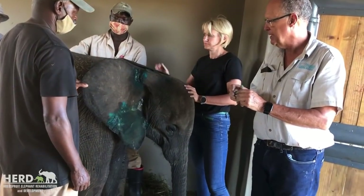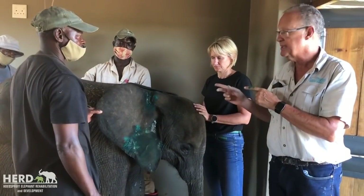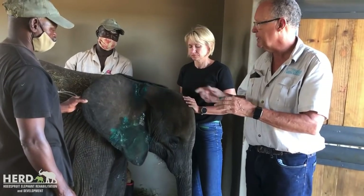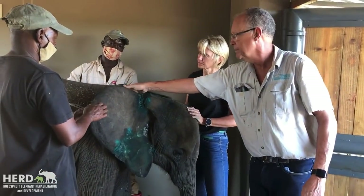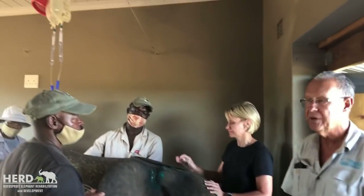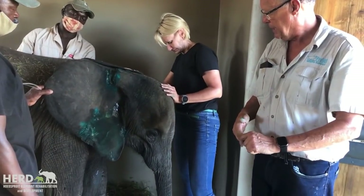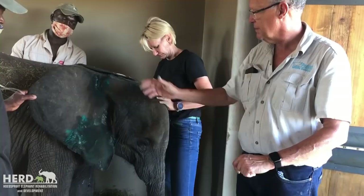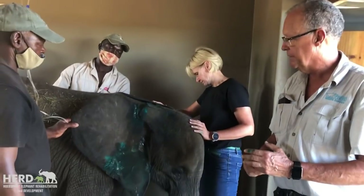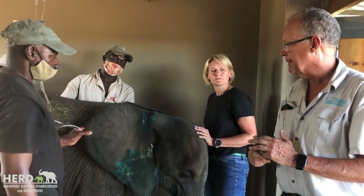So we came out here today. He took off the snare, but he wasn't able to actually clean up the wound, so we've done a standing sedation with it and managed to clean up the wounds nicely. Most importantly, she's very dehydrated, so we've been able to give her a drip - about 15 liters by the time we finished. We cleaned up the wounds with peroxide and chlorhexidine, and given her vitamins and minerals, antibiotics and anti-inflammatories.